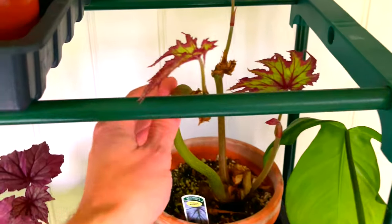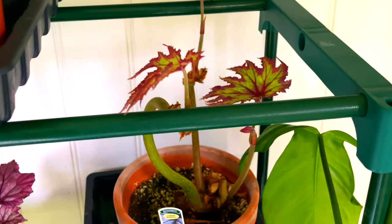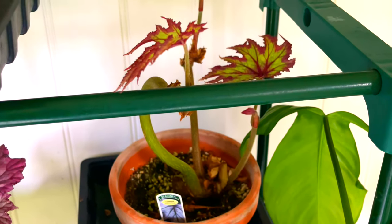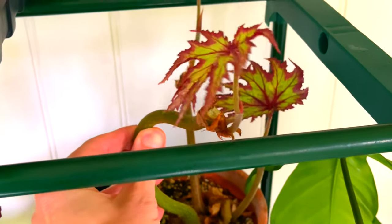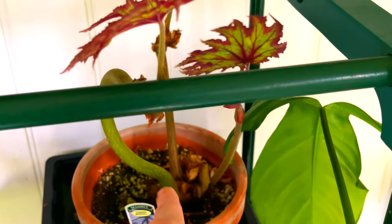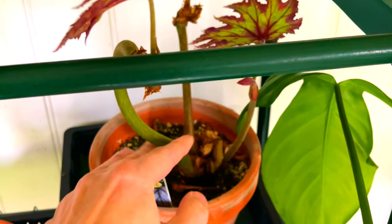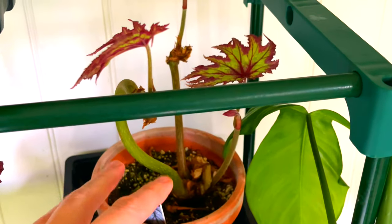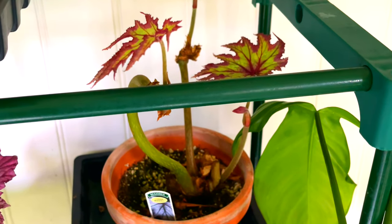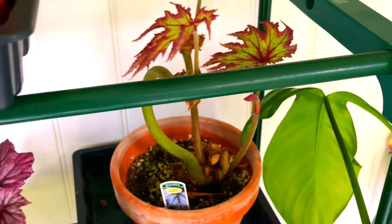My Begonia Connie Boswell over here is a shadow of its former self. What happens with these plants is they get more and more leggy, and eventually you've got to do something — you can't just let them get longer and longer because they end up with bare stems at the bottom. So what I've started to do with this one is cut it back to the lowest leaf, and I may cut it back even lower if I can get some more budding shoots with new leaves down there. Once the temperatures have settled down and it begins to grow again, we'll get some new young shoots and I'll cut it back to restart it.